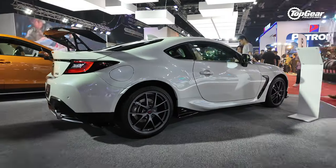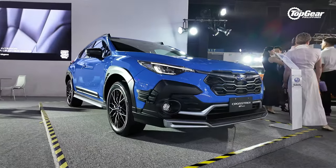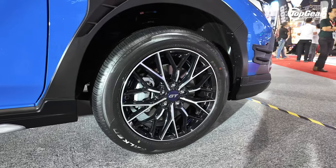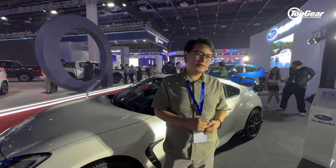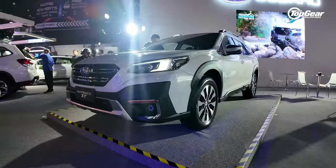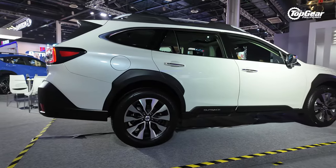If the BRZ is a little too compromised for you, there is the Crosstrek GT Edition — similar to the WRX GT Edition with a different body kit and a unique set of alloy wheels exclusive to the Southeast Asian market. But the highlight of the Subaru booth is a return of the XT badge, this time attached to the Outback. The Outback XT brings back the turbocharged crossover to the Subaru lineup with a 2.4-liter engine, over 250 horsepower, and about 350 Nm of torque.